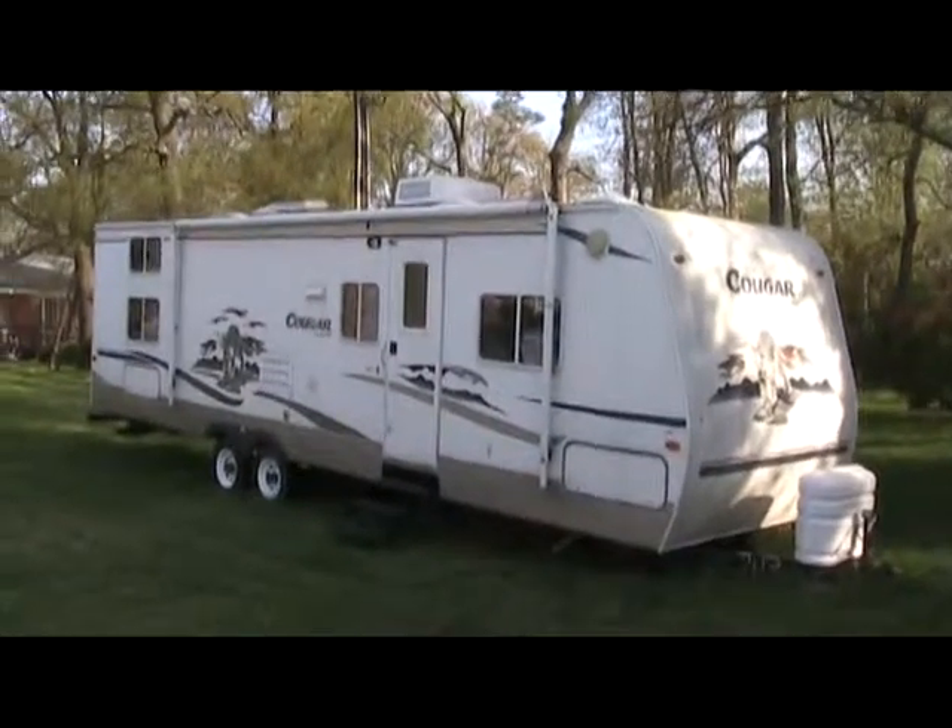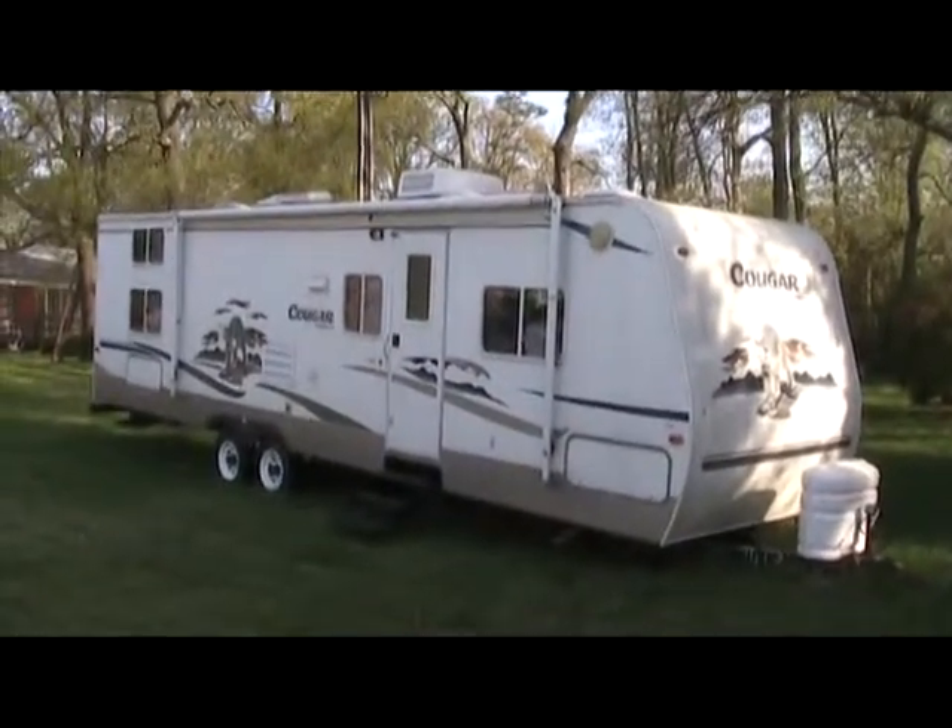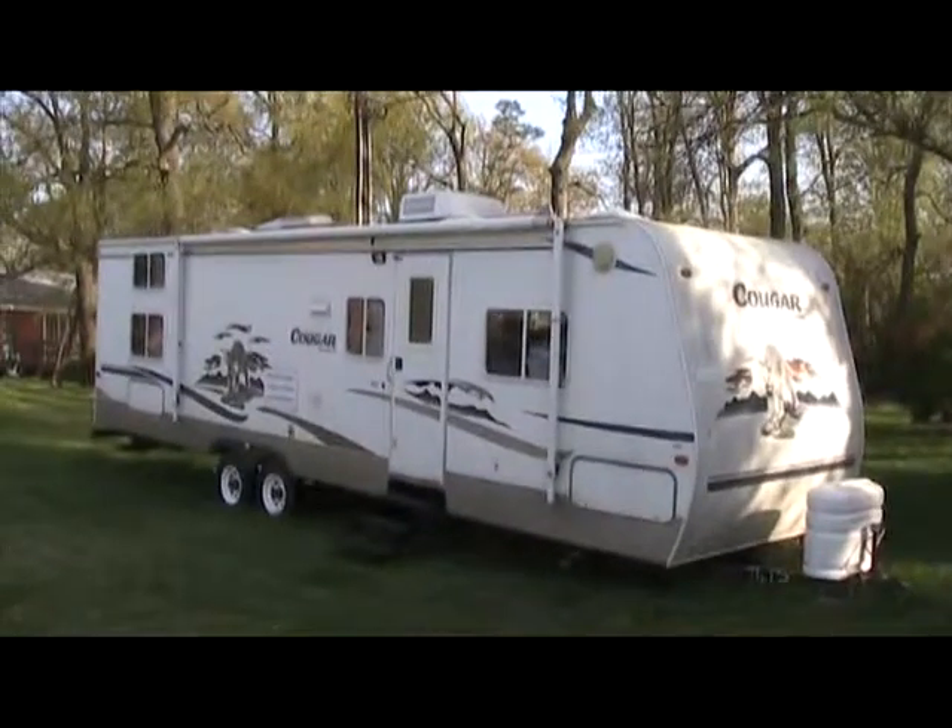This is a tour of Lot 101's Keystone RV trailer.